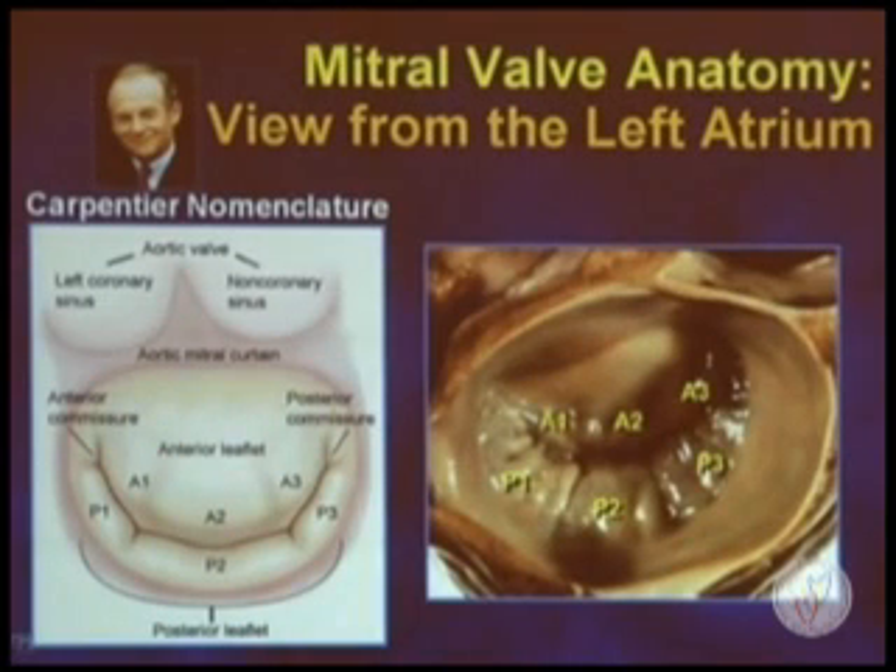Communication is very important when we deal with mitral valve repair. Most centers use the Carpentier nomenclature where, looking at the mitral valve from the left atrial perspective, we can see the anterior leaflet above and the posterior leaflet below. Here's a direct anatomic correlate. We can divide it into the lateral region, or P1 for the posterior leaflet, and the medial region, P3, with P2 being the middle scallop. The corresponding regions of the anterior leaflet are the same. The commissures can be seen, and all these areas are important to describe with respect to mitral valve repair.